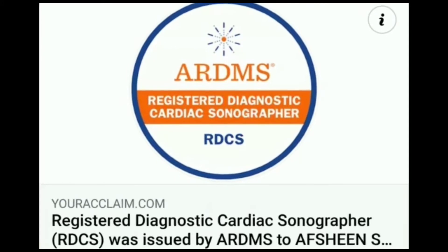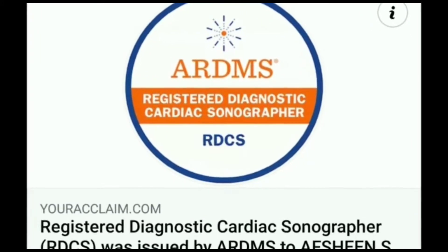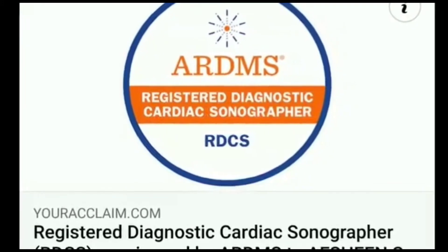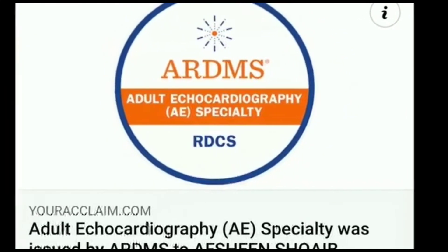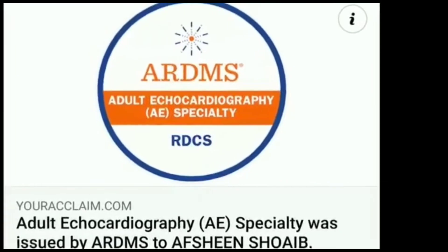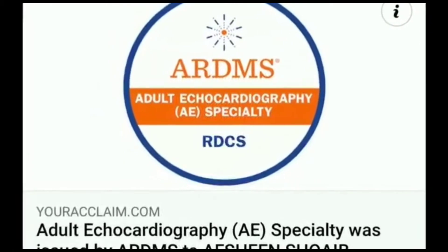I got these digital patches of Registered Diagnostic Cardiac Sonographer and adult echocardiography — the AE specialty. I passed my RDCS exam, and today's video is obviously related to this main topic: adult echocardiography.